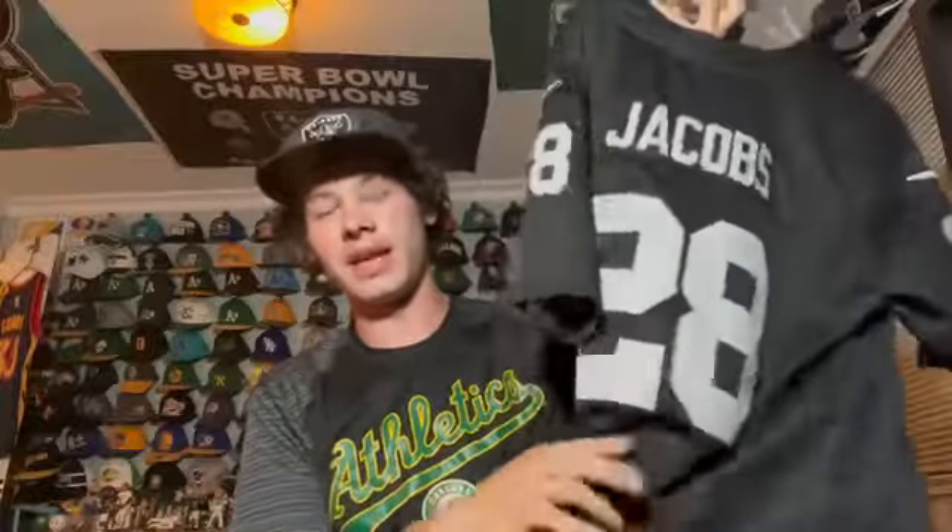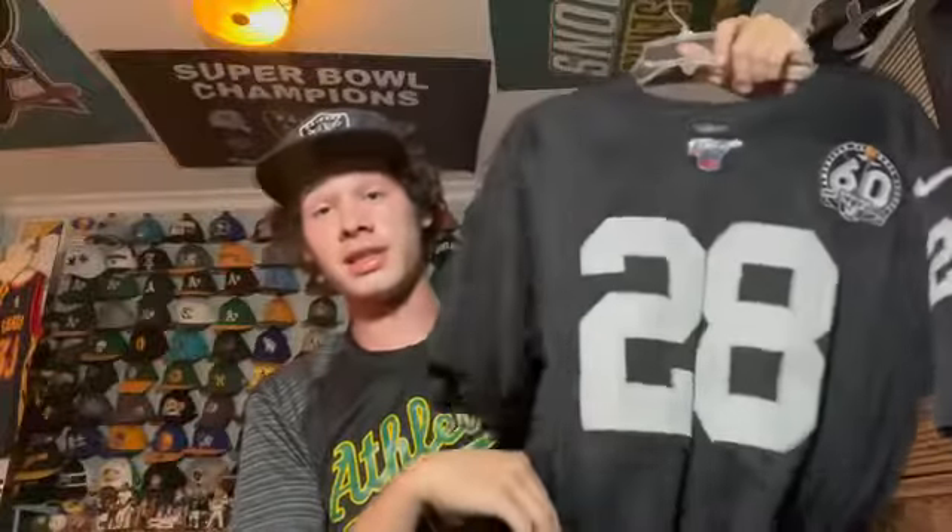Next I got this his rookie season — it's a Josh Jacobs NFL 100th anniversary jersey. This is one of my most worn Raiders jerseys because I've had it since he was a rookie. Josh Jacobs is a fan favorite running back — let's hope he has a good season.